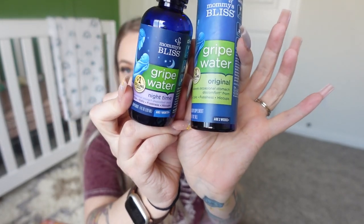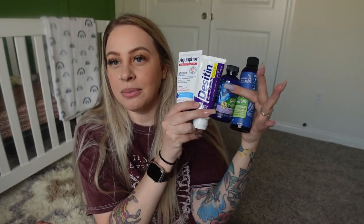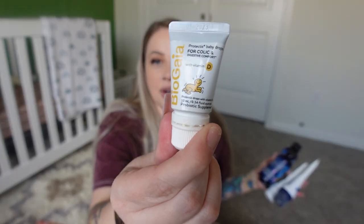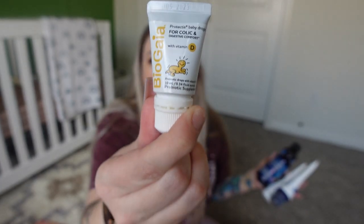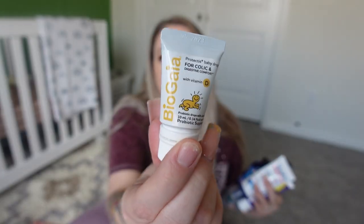For health essentials — you definitely want gripe water. They have a regular and a nighttime one. Definitely get it. Desitin always works great for diaper rash, and also have Aquaphor on hand. Buy these before you have your baby so you're not running out trying to find them. I also highly recommend probiotic drops — get the one with vitamin D because your pediatrician will most likely tell you to give your baby vitamin D at a certain point anyway. This is especially great if your baby is colic or having digestion issues. When your newborn first comes home their stomachs are so sensitive, and you'll hear it in the gassiness and the grunting. These were really helpful for Rain.